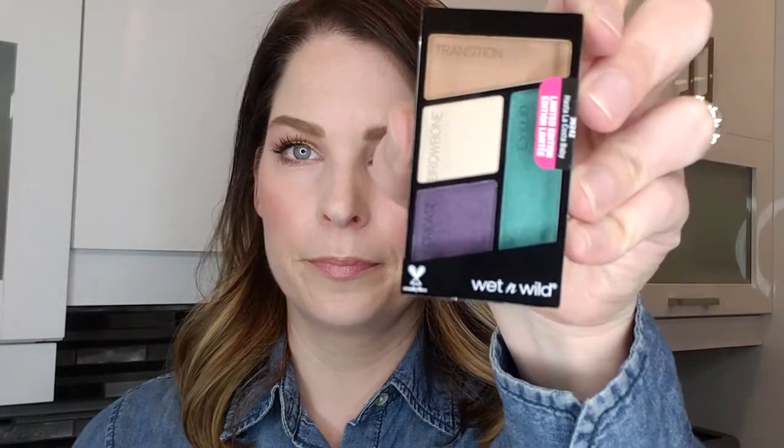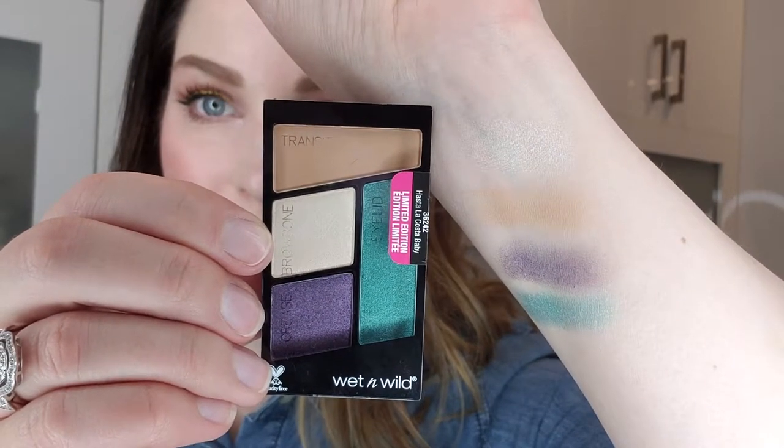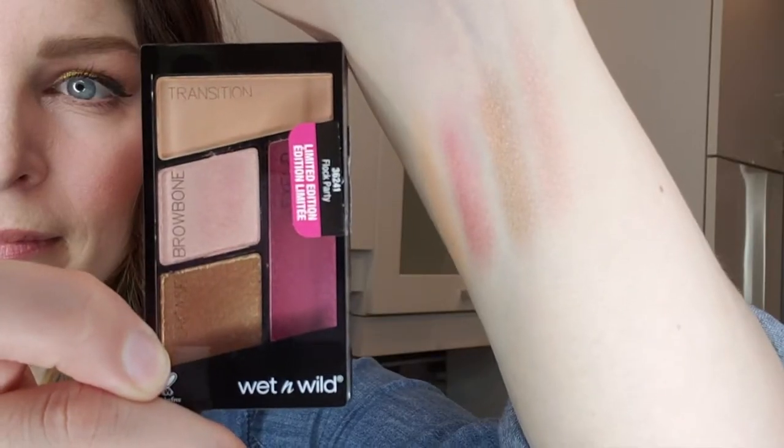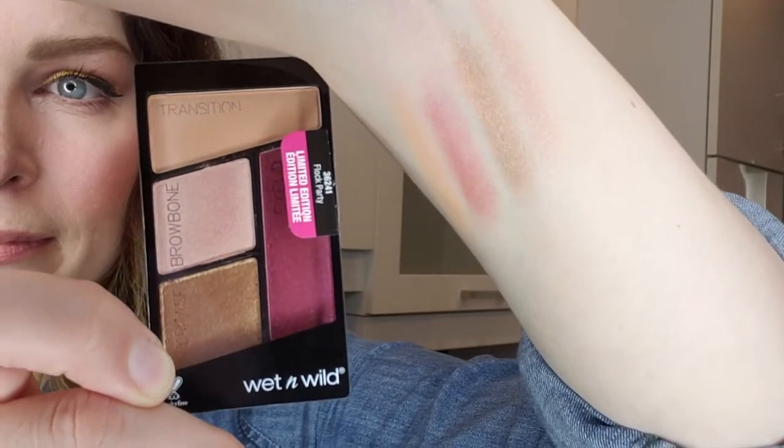There are three eyeshadow palettes that come with this kit. The first one is called Hosta La Costa Baby — it has a beautiful teal color and a very bold purple. The next one is called Flock Party and has a gorgeous sparkly merlot color and a beautiful gold.